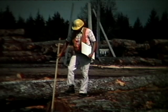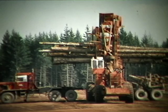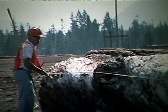The metric system — they want me to learn the metric system, as if I didn't already have enough to think about. Now I've got to learn to think in meters. How many meters that log is, or how many meters that logging truck over there is — it'll probably just slow me down anyway.